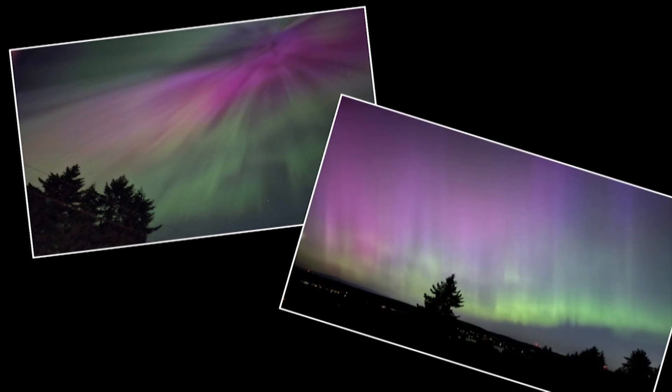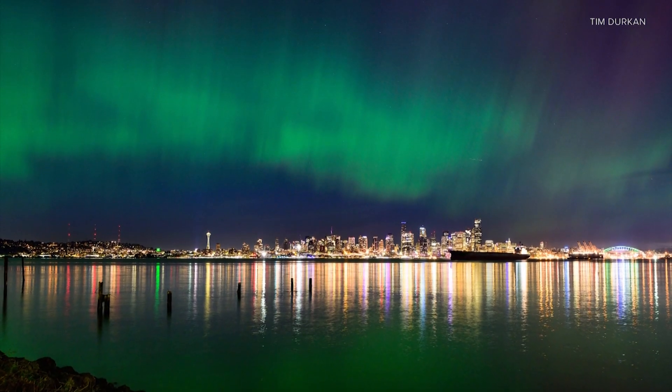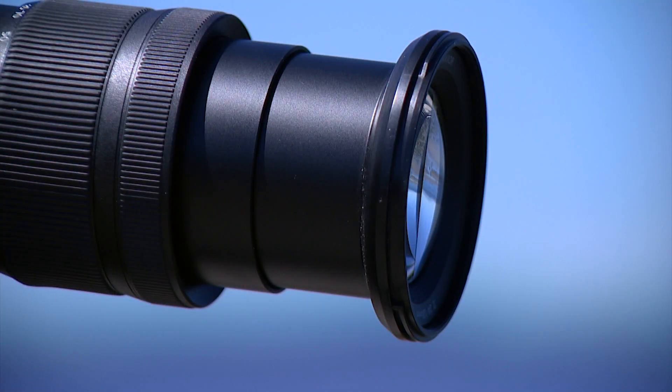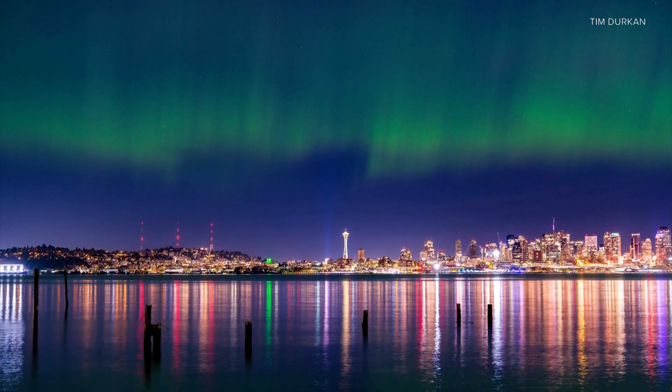If you've seen the Northern Lights, you may have wondered: why do they look so much brighter in pictures than they do in person? Because of light pollution, they may not be green — they may be white. Your camera has sensors that get that noise pollution down to a minimum and turn them back green. Seattle photographer Tim Durkin has been chasing the Northern Lights for years. He says they may appear more colorful on camera because your eyes don't capture light the same way as your camera lens.